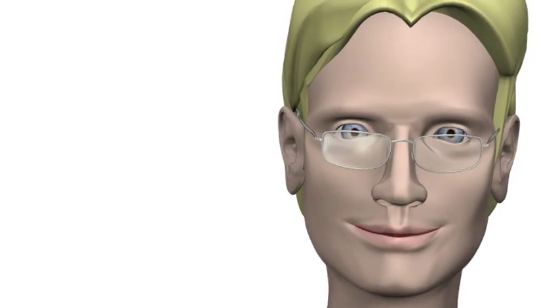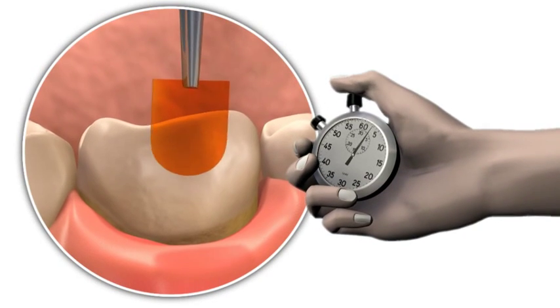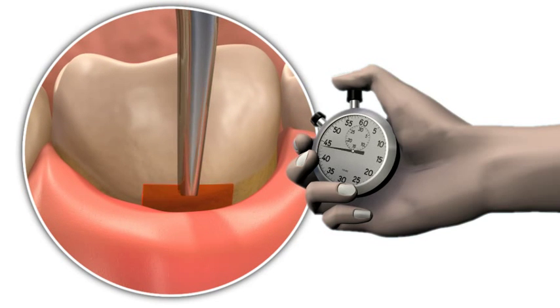Periochip is easy to use. Treatment with Periochip is a simple procedure that can be performed within one minute by your dentist or dental hygienist after your periodontal pocket has been thoroughly scaled.